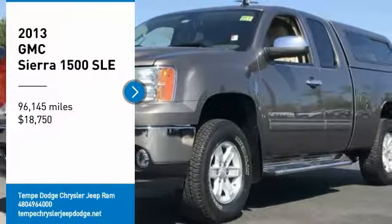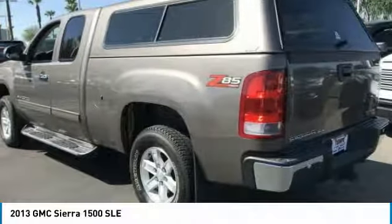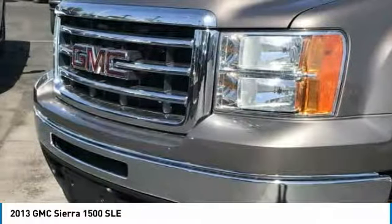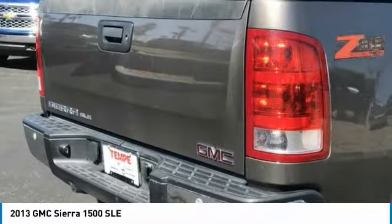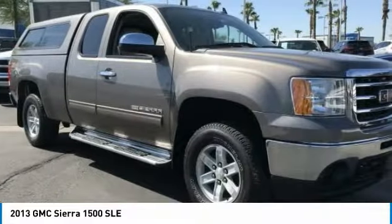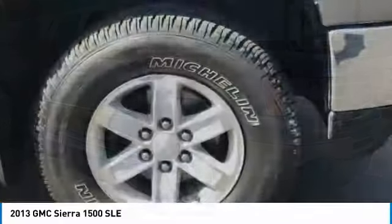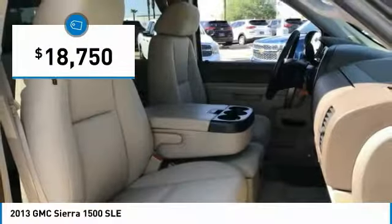We are pleased to show you the 2013 Sierra 1500. The GMC Sierra is a full-size pickup with all the functionality you could expect. With multiple trim levels, the GMC Sierra provides a wide range of features for you to enjoy. Power and advanced technology can both be found in this fantastic truck, and it is priced below $20,000.